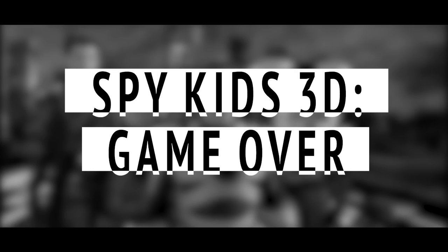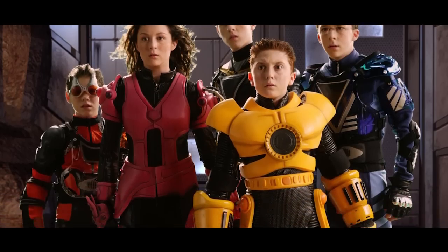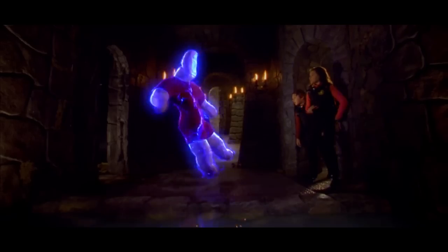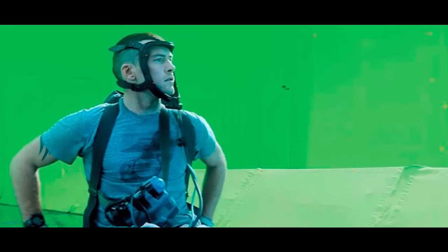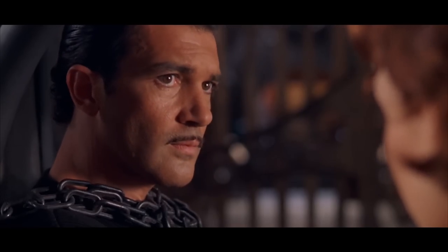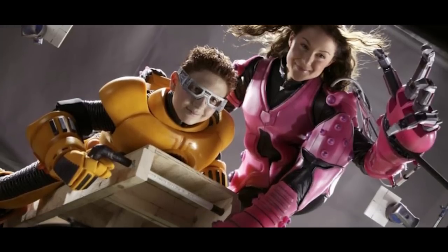Spy Kids 3D: Game Over. We're not done picking on Robert Rodriguez. Before making Sharkboy and Lavagirl, he tried his hand at 3D with the third Spy Kids movie to a very similar effect. While any of the Spy Kids movies could have been used, there's not much worse than a 3D movie with some of the flattest keyed-in backgrounds we've ever seen. While later, better movies like Avatar would use 3D depth and green screens to tremendous effect, early movies like Spy Kids not only don't hold up — they were poor at the time too. Notably, Rodriguez was using blue screens to great effect in other movies, but the Spy Kids films fell very, very short.